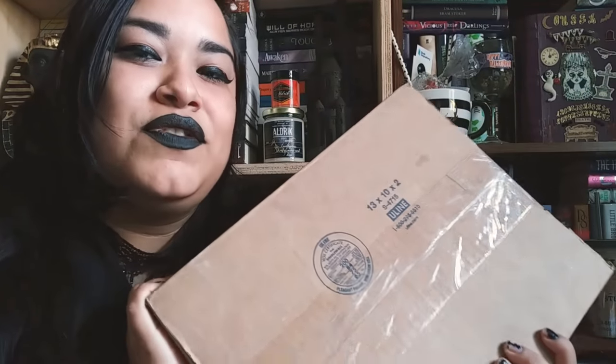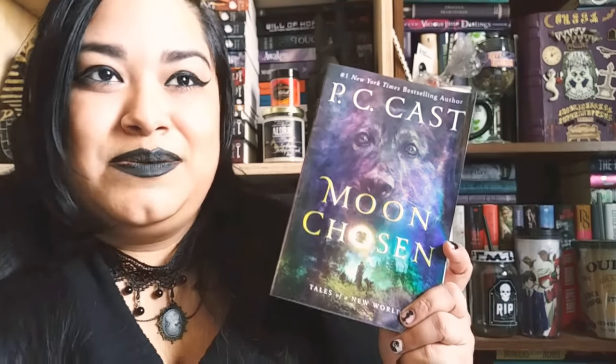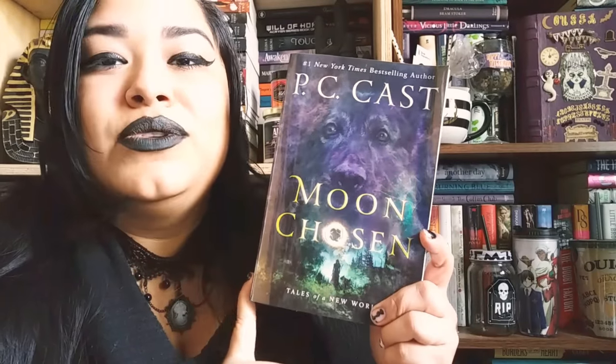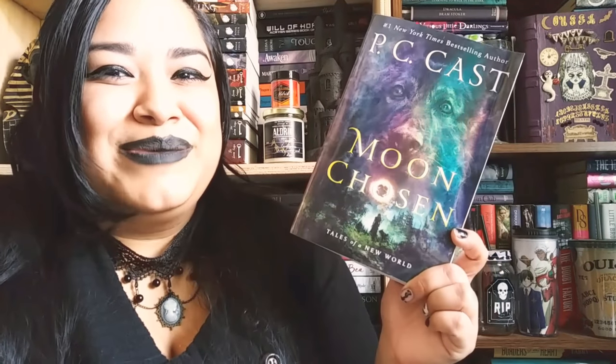My next package is from St. Martin's Press. They sent me a paperback copy of Moon Chosen by PC Cast — I've already opened it on Instagram. I've been obsessed with this book since last year and I can't stop raving about it. This book is about our world in the very far future. Mari is an earth walker — earth walkers are people who worship the moon. Then we have Nick, who is part of a tribe who worships the sun. We have companions that are canines. They are rival clans, so it's pretty interesting when we see them meet. It follows quite a few points of view. I love the dark elements. I recommend it.